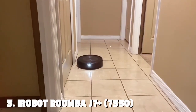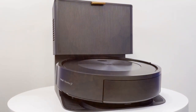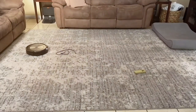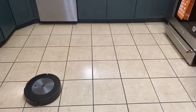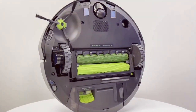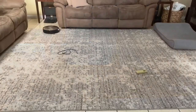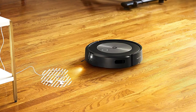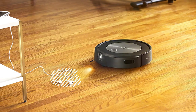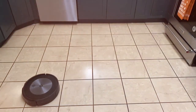The number five position is held by the iRobot Roomba j7+ 7550 self-emptying robot vacuum. This robotic marvel takes home cleaning to a whole new level with its advanced features and cutting-edge technology, designed to make your life easier and your home cleaner. One of the standout features is its self-emptying base — after each cleaning session, it automatically empties its bin into the base, which can hold up to 60 days' worth of dirt and debris. Say goodbye to the hassle of emptying the dustbin after every use.